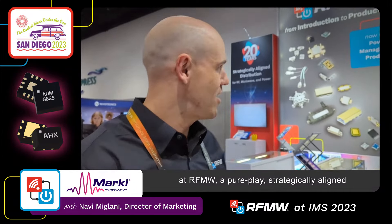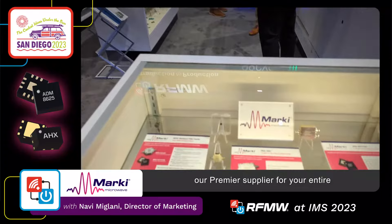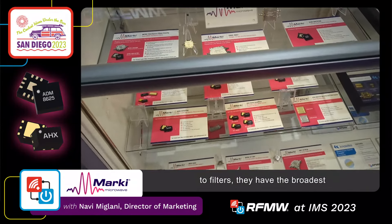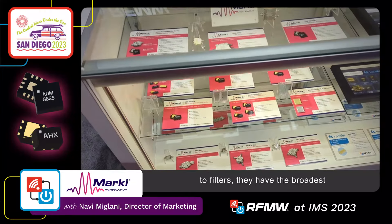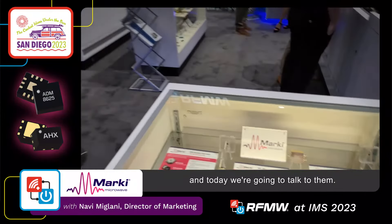Hi, my name is Steven Darrow. I'm a supplier business manager at RFMW, a pure play, strategically aligned distributor of RF, wireless, and power products. Today I'm going to be talking to you about Marky Microwave, our premier supplier for your entire signal chain from amplifiers to mixers to filters. They have the broadest frequencies with the best performance, and today we're going to talk to them. Let's go.